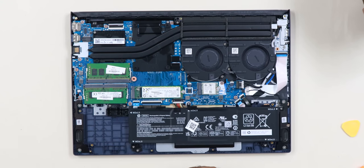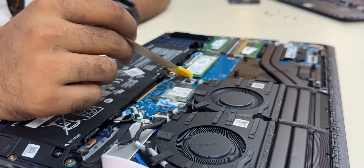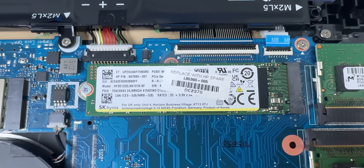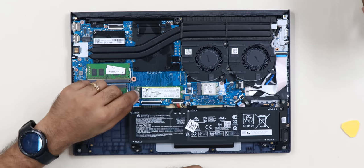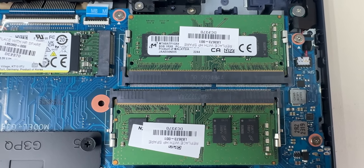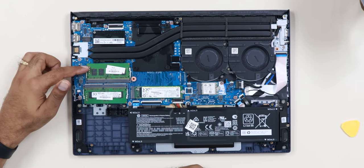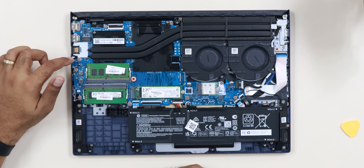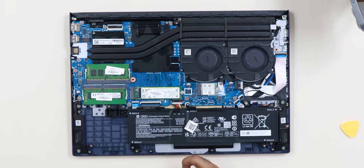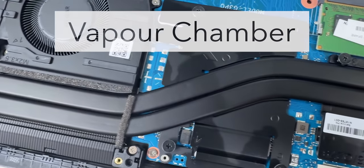Let's look inside. You can see a PCIe M.2 SSD with a single screw, so you can easily expand from 512GB up to 1TB. There are two RAM slots, though HP supports a maximum of 16GB. You can also see the battery, and the dual-fan dual-chamber cooling setup is very good.